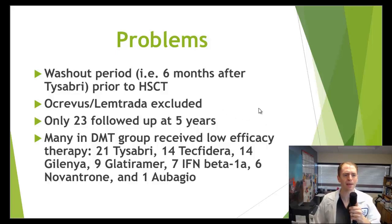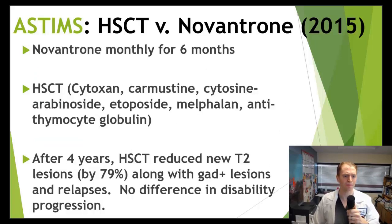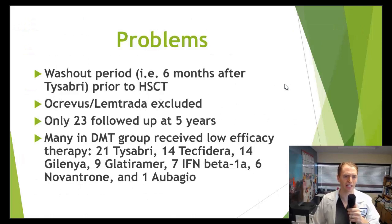Many people in the DMT group received low-efficacy treatments: 21 getting Natalizumab, 14 Tecfidera, 14 Gilenya, 9 Glatiramer, 7 Interferon-beta, 6 Novantron, 1 Aubagio. Only Novantron and Natalizumab are high-efficacy therapies, so it's not really reasonable to compare HSCT to lower-efficacy therapies. However, they did a separate analysis comparing HSCT against Natalizumab specifically, and it did seem to be much more effective.